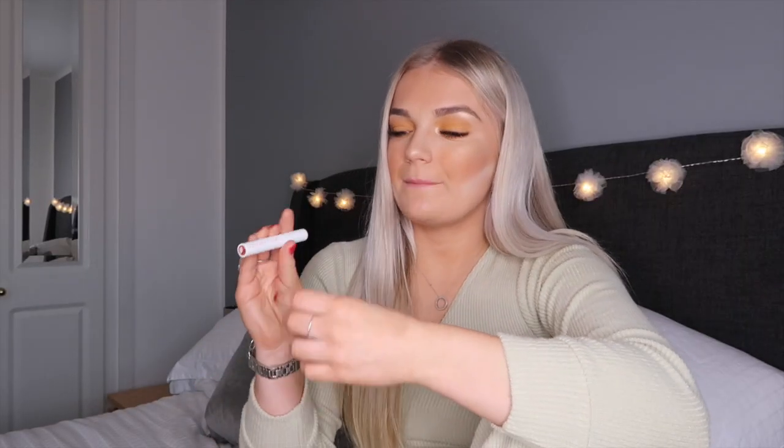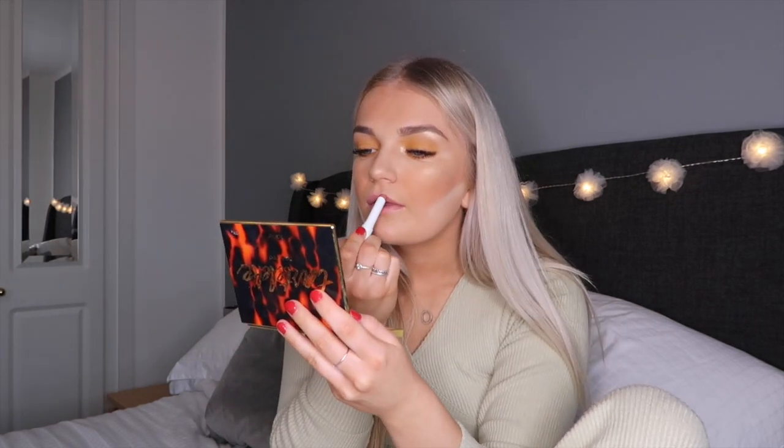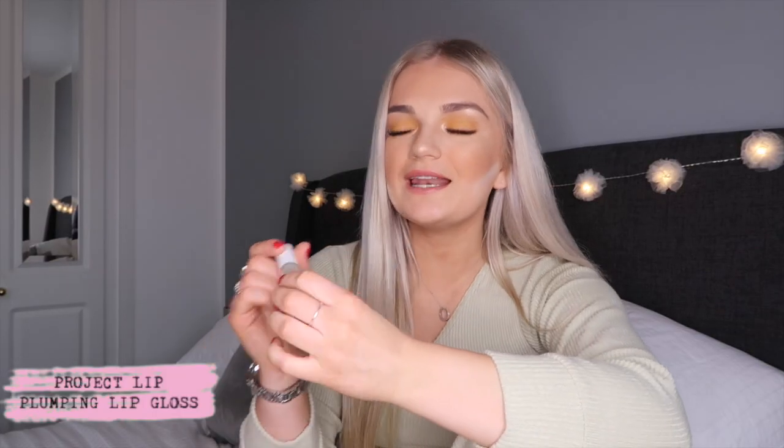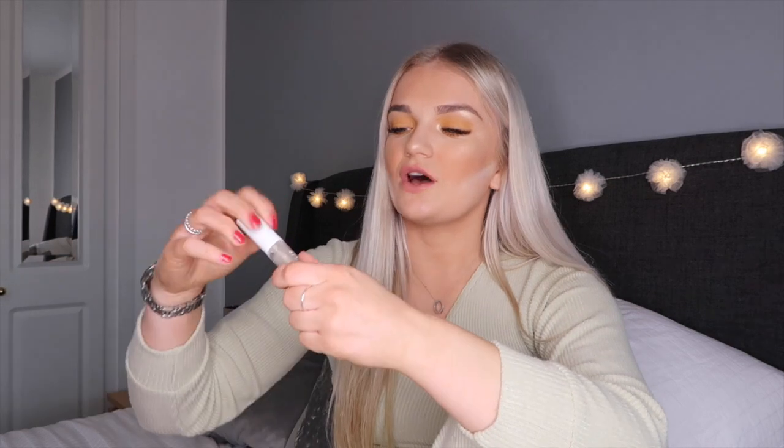They also sent me a lipstick in the shade 'Bare' — it's just the perfect nude and I love it. I'm applying this over the plumping primer. A nude lip is basically all I ever wear so this is perfect for me. They also sent me a gloss — it's so good and has a little bit of glitter in it. All these products have a tingling sensation but it does stop after about half an hour.